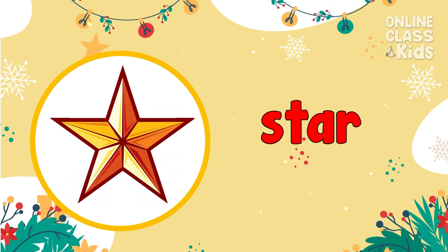A Christmas star, also referred to as the Star of Bethlehem. Star!